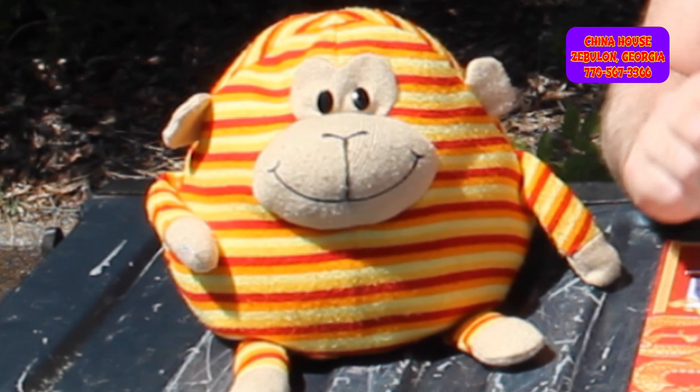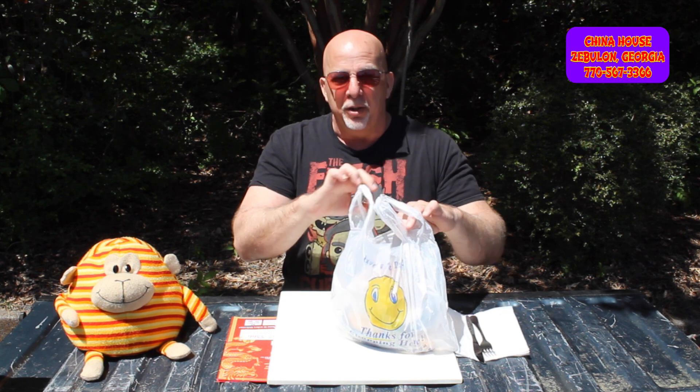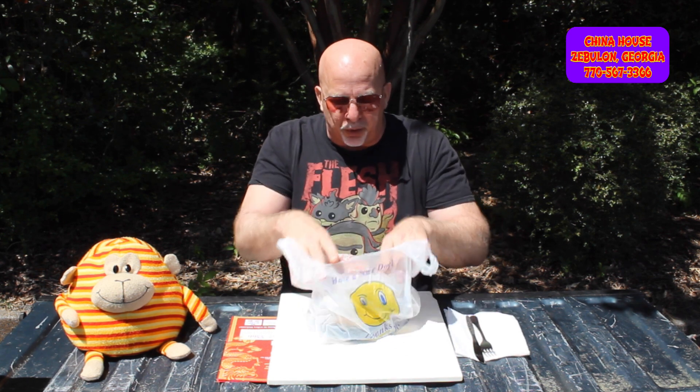And why do we order General Tso's Chicken? Because if they can do General Tso's Chicken right, they can do everything else right. That's why we always go with it, so we can give you guys a comparison of what all these Chinese restaurants are like. We love General Tso's — it's the number one meal served at all Chinese restaurants. So let's get right in and unbox this one.